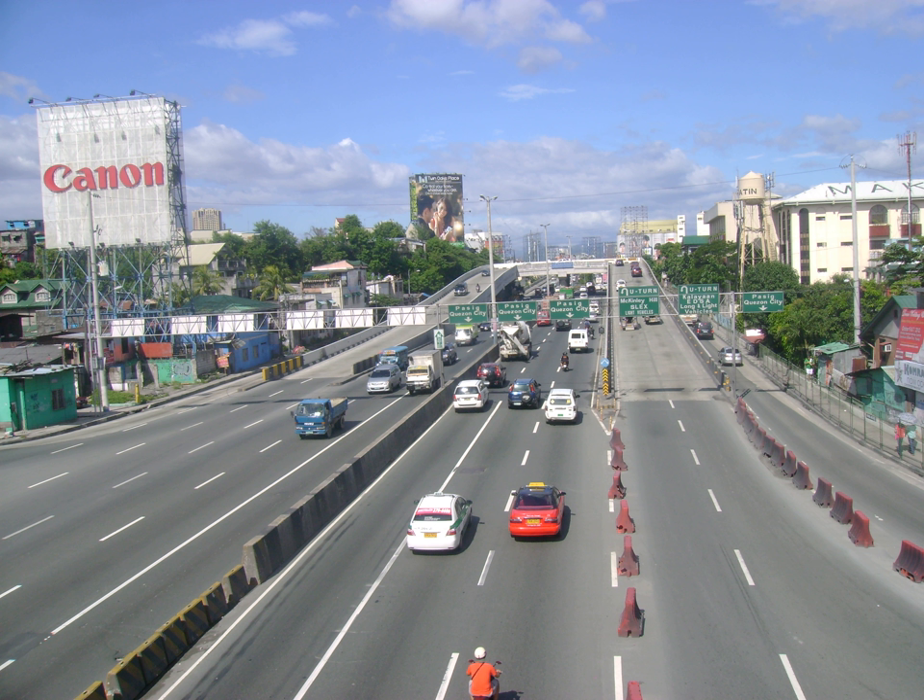The Circumferential Road 5-Calayan Avenue Interchange, also known as the C-5 Calayan Interchange, is a road interchange in Makati, Metro Manila, the Philippines. Originally a regular four-way intersection between Circumferential Road 5, C-5, and Calayan Avenue, it was fitted in 2009 with the country's first elevated U-turn slots, built in an attempt to speed up traffic along the C-5 corridor.